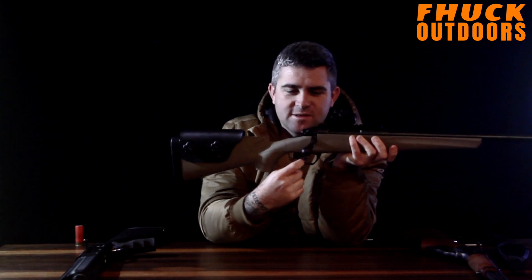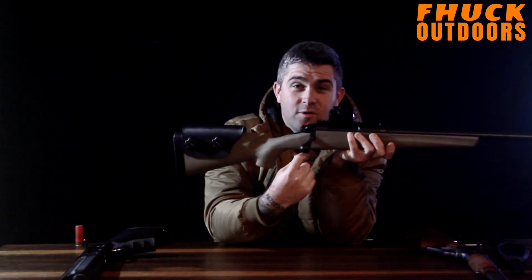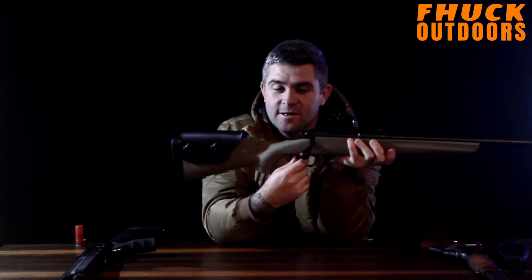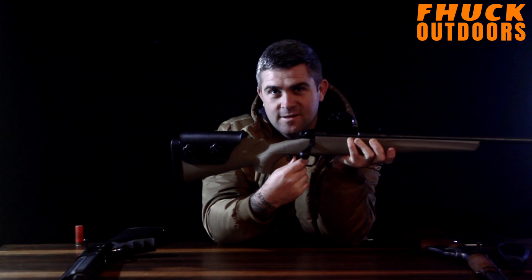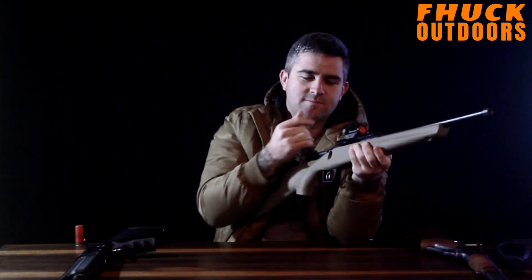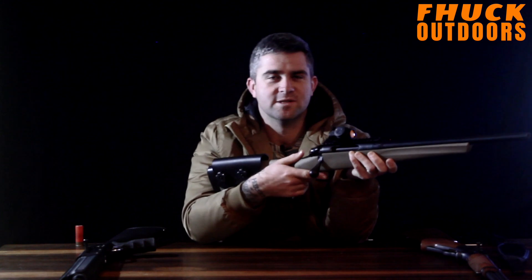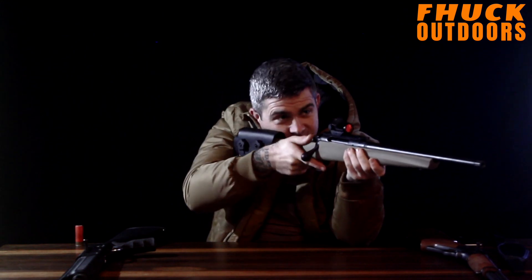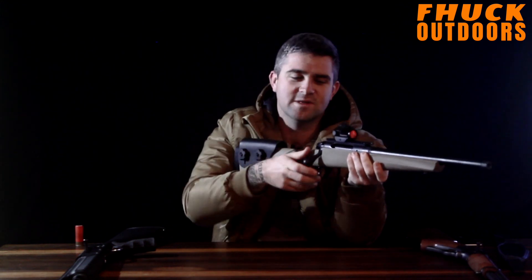A lot of weapons these days also have trigger safeties. Without that leaf pressed, if I pull the trigger it can't fire. You have to physically push down that first safety — almost like a Glock trigger — then pull the trigger. With a rifle on safe, it's ergonomically designed to have your thumb on the safety catch. If you're worried about it bumping off, your thumb's on it. Then you go to fire — simple as that.